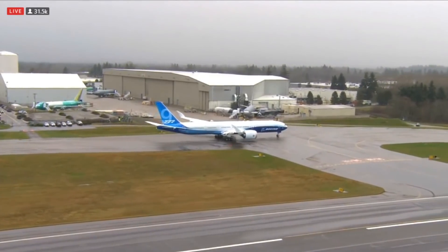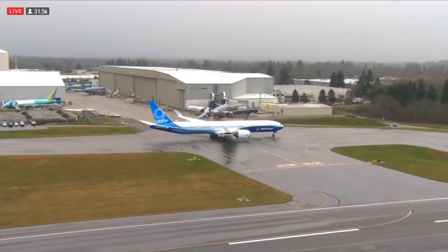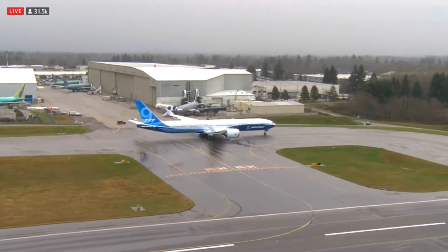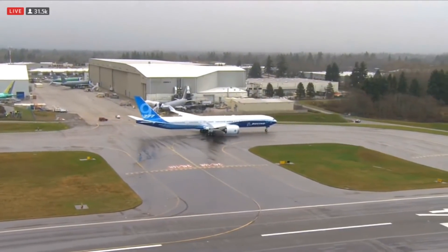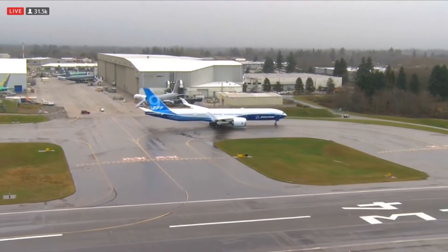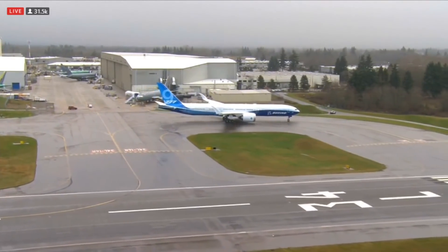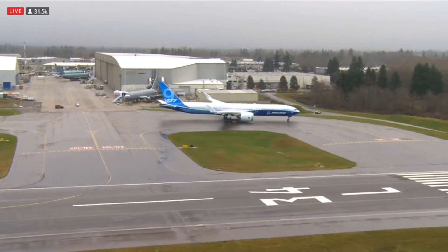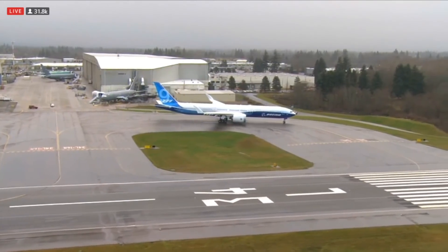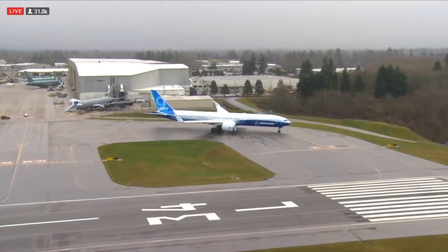Unfortunately yesterday we weren't able to take off, but today is looking a lot more promising as the aircraft continues to taxi down the runway. One of our pilots told us yesterday that the reason we take off to the north is that it's a lesser populated area — it's for the safety of the public, it's for the safety of Boeing crews. Safety is the top priority. We want to make sure we don't take off over populated areas on this maiden voyage of the brand new 777X.